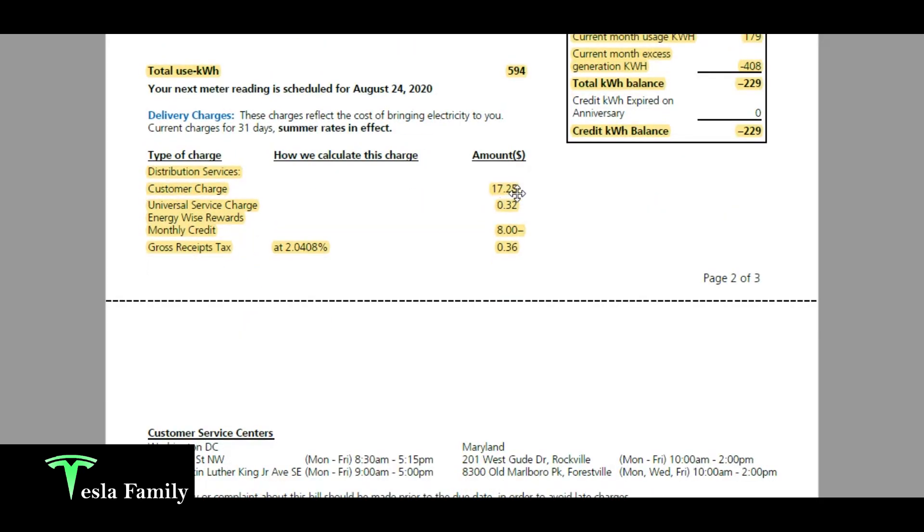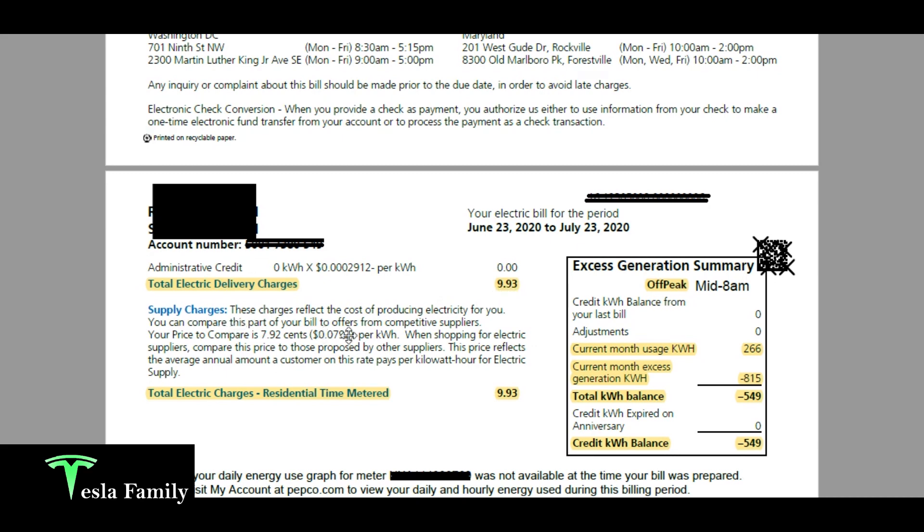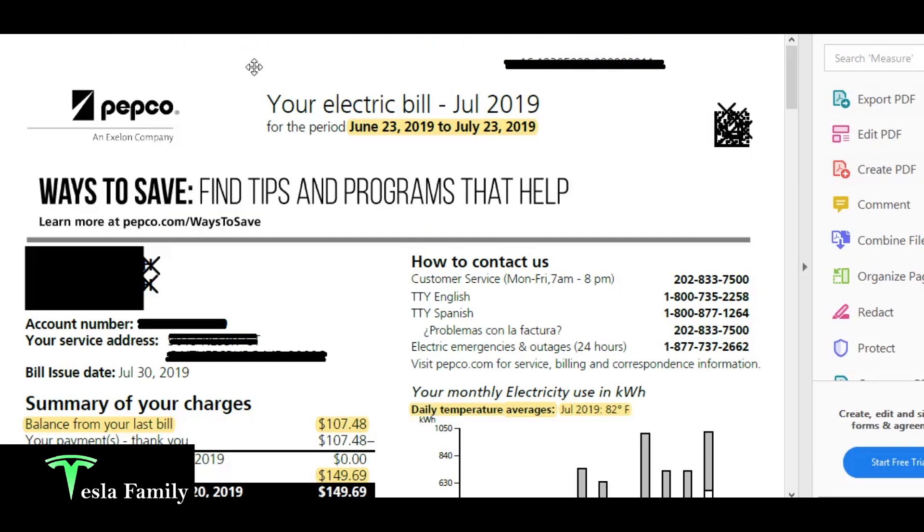As for the charges for the month, there's a customer charge of $17.25 — that's what gets you even with solar panels; if you're connected to the grid you'll have to pay some sort of customer charge. Then there's a universal service charge of 32 cents and an $8 Energy Wise Rewards monthly credit, plus a small amount of taxes. My total electric delivery charges came to $9.93. Since I generated more than I used, I have no supply charges. All I owe is $9.93 — that is awesome.